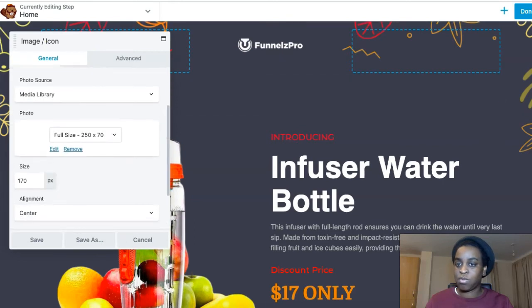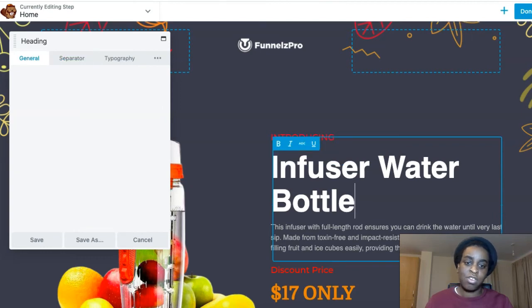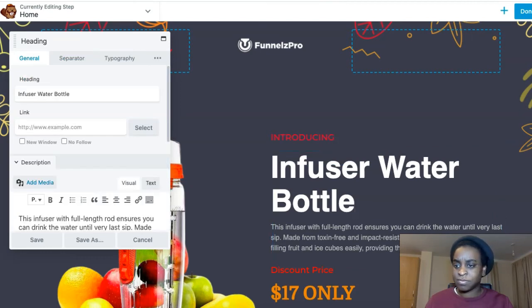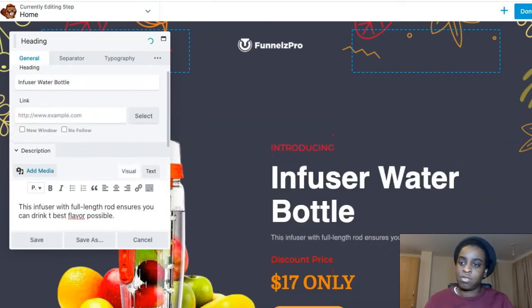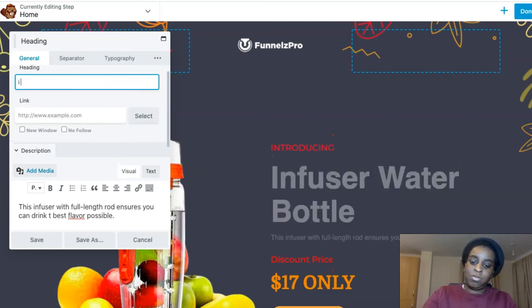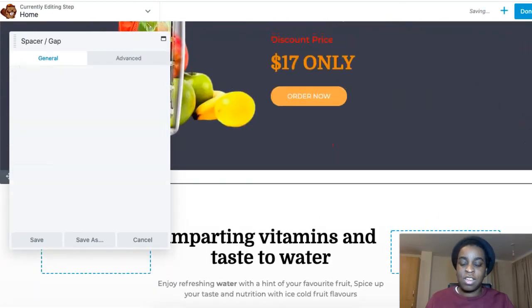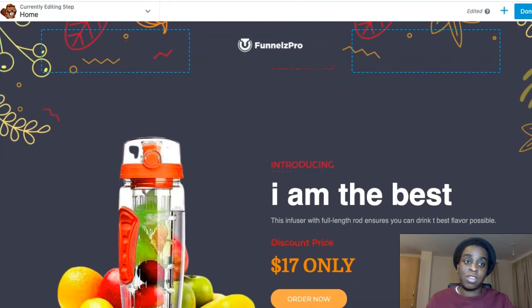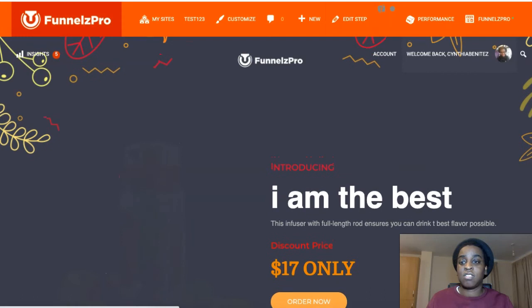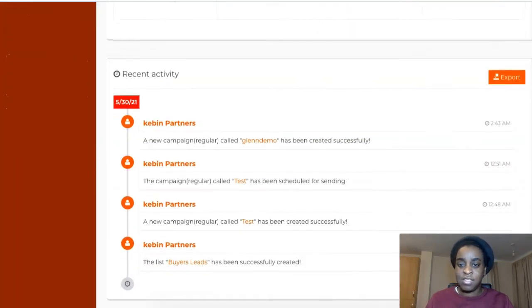You can edit every single part of the page — put your logo, add a photo, change everything. You can delete stuff, change the text, do whatever you want. It looks so professional and clean. When you're done, just click 'Done' and publish. It's really cool.